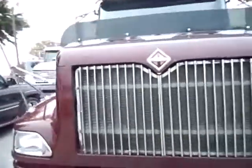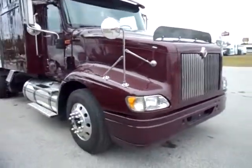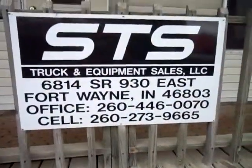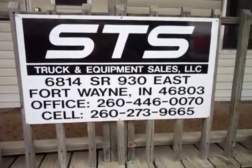So folks, give us a call — we're waiting to take your call. Somebody's going to buy this truck and they're going to get a nice unit. Give us a call here at STS. I'm going to put the number on the screen here: 260-446-0070. Give us a call.